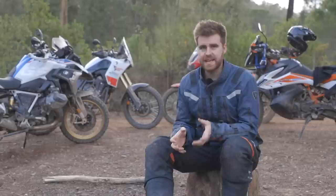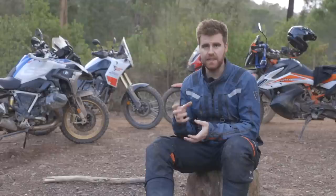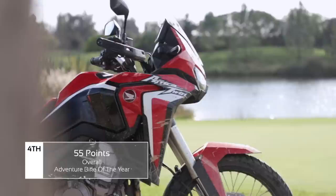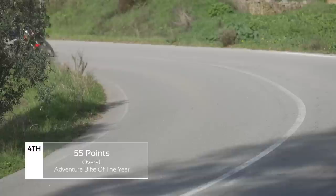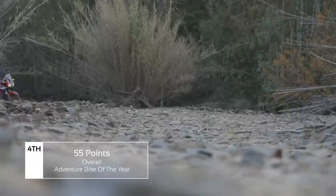That brings us to the overall title of adventure bike of the year. We added up all the scores from every category in an Olympic-style scoring, and the one with the smallest score wins. In fourth place is the Honda — as good as this new bike is, everybody else has kept stepping their game up. The Honda was always kind of third or fourth in our tests, and while that doesn't make it a bad bike — it's fantastic and really enjoyable to ride and can do everything the others can — it just doesn't do it quite as well.